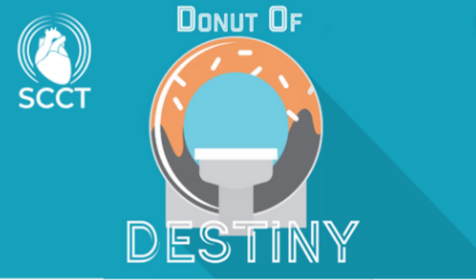SCCT would like to thank HeartFlow, provider of the HeartFlow FFRCT analysis, for its sponsorship of the Donut of Destiny podcast. Precision heart care is available to patients at hundreds of hospitals across the globe through the use of coronary CTA and the HeartFlow FFRCT analysis.